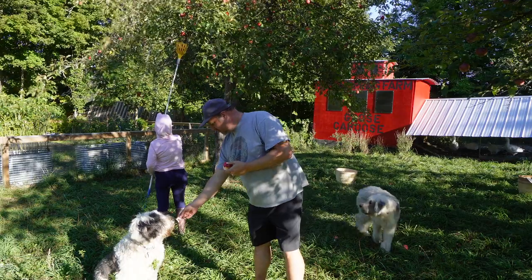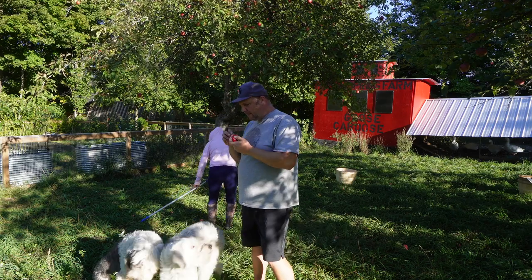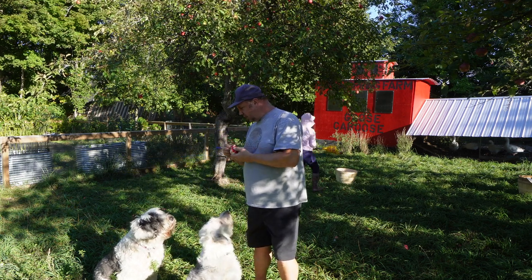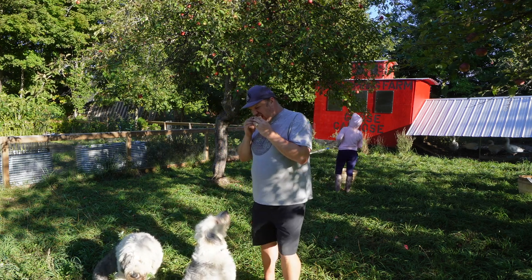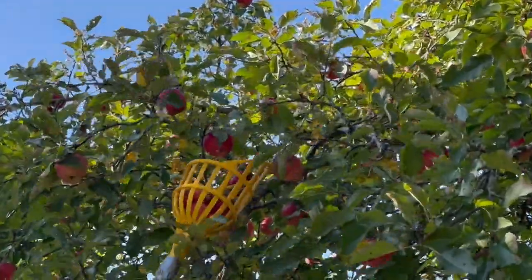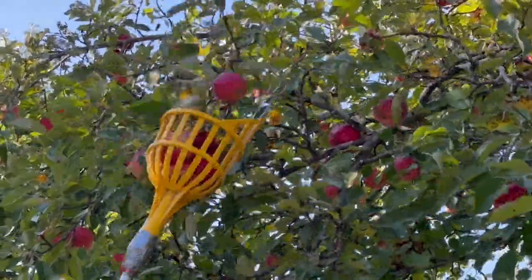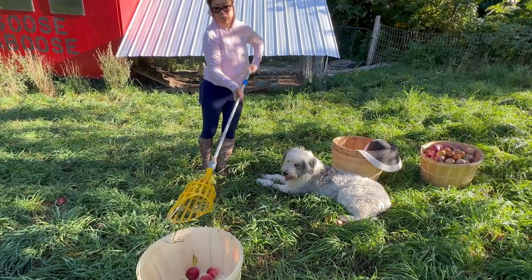We're going to be able to do so much with these apples — not only feeding the animals, because the chickens especially and the pigs love apples. The dogs like them too but we don't give them too much. I see a lot of freshly baked goods in our future. We'll have to figure out how to store these apples long term — it would be nice for them to last at least a few months. Apple picking is one of the activities here in Ontario, Canada that signifies the beginning of fall and the winter season inching closer.